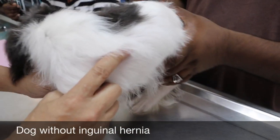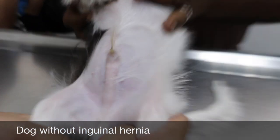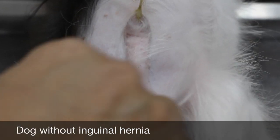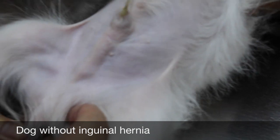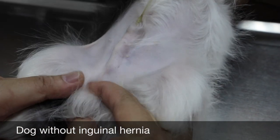Now I want to show the normal male dog for comparison. This is a normal male dog, even when very young. You can see there's no swelling here. There's a small swelling here but it's not serious — this is the inguinal region. There's no inguinal hernia. This dog is male and has two descended testicles. We always do this check during vaccination.